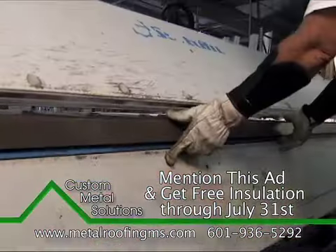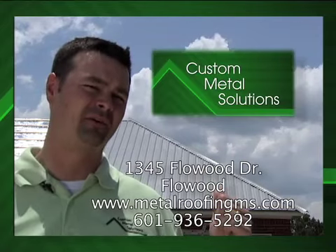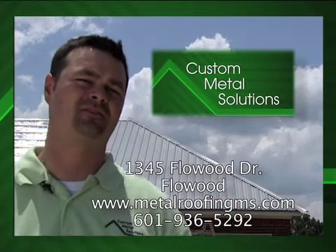We use top-of-the-line equipment and cut each sheet to your exact measurement to ensure a fast and easy install. If you want the highest quality metal roofing product on the market, call Custom Metal Solutions today in FlowRoof.